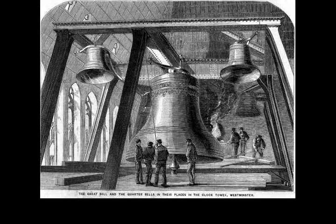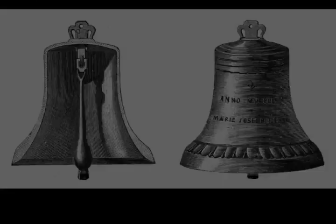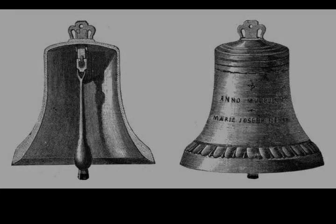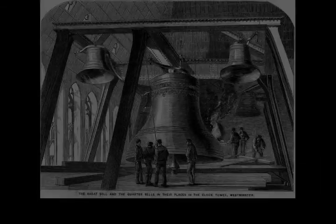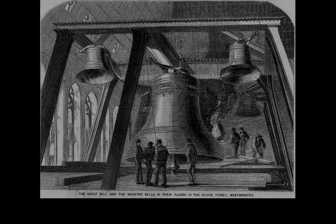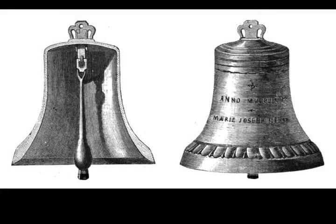The Westminster quarters are imitated by other clocks and devices, but the sound of Big Ben is preferred as the original and best. Big Ben is a focal point of New Year celebrations in the United Kingdom, with radio and television stations airing its chimes to welcome the start of the new year. To welcome in 2012, the clock tower was lit with fireworks that exploded at every toll of Big Ben. Similarly, on Remembrance Day, the chimes of Big Ben are broadcast to mark the eleventh hour of the eleventh day of the eleventh month and the start of the two minutes' silence.